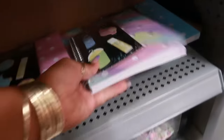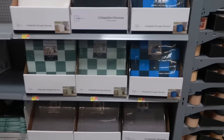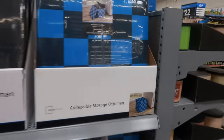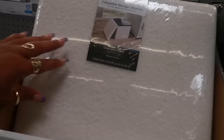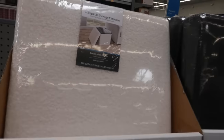$5. And there's also this one. The collapsible storage ottomans are $16.94. I like that blue one — you got black or white. This one is like that plush, almost like Sherpa on that one.